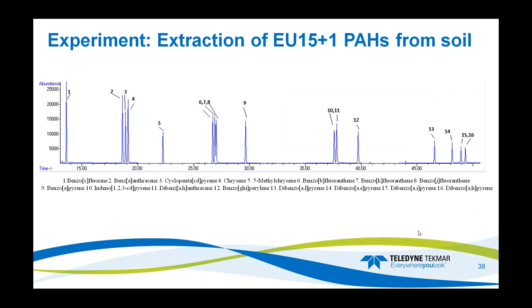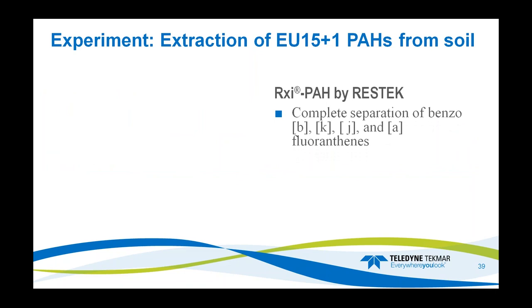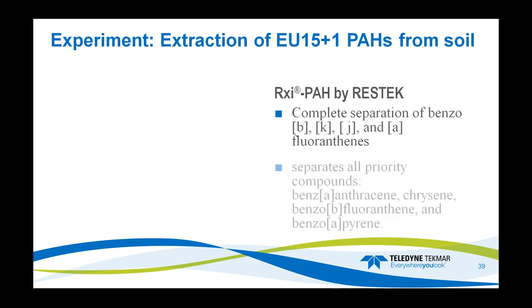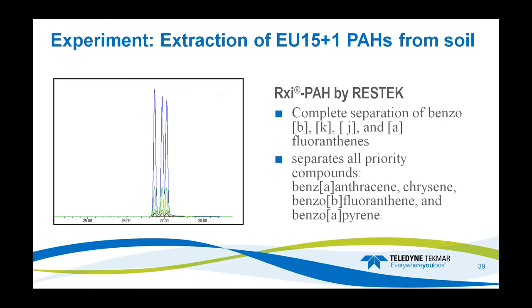Here is the separation on the GC — it is approximately a 60-minute run time. As you can see, we achieved separation of all key components. Some columns will not separately resolve Benzo-K, Benzo-J, and Benzo-B fluoranthenes, but with the RXIPH column we were able to separate all three compounds individually for individual quantification. The Rxi-PAH column by Restek completely separates Benzo-B, K, J, and A fluoranthenes, and also separates priority compounds such as Benzo-A-anthracene, chrysene, and others. The Benzo-B, K, and J are completely separated — while the last two don't have full baseline separation, the resolution allows correct quantification and calibration of these compounds.